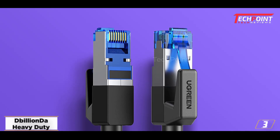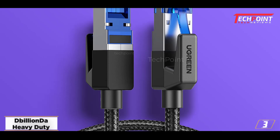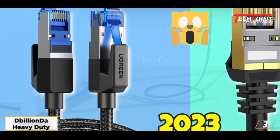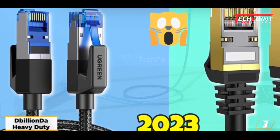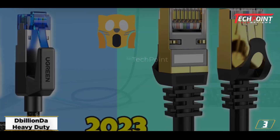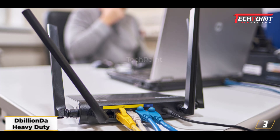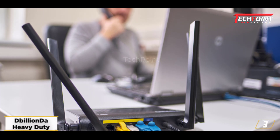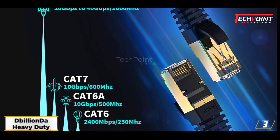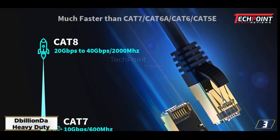At number 3: Billionda Heavy Duty CAT8 Cable. Based on my knowledge as a network engineer, Billionda's CAT8 cable is a premium wire that can successfully do the task. This CAT8 networking cable is among the most dependable available. It is well protected with top-notch materials, and foiled and shielded twisted pairs are used to construct the filament cores, successfully preventing signal interference from damaging the internal copper wires.